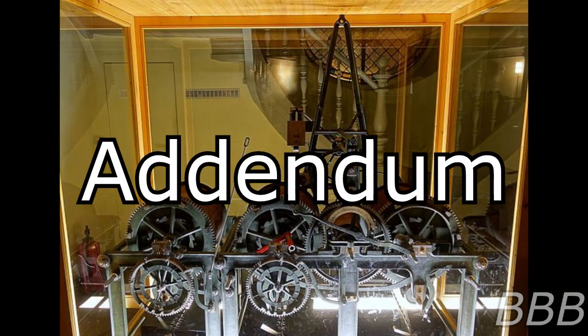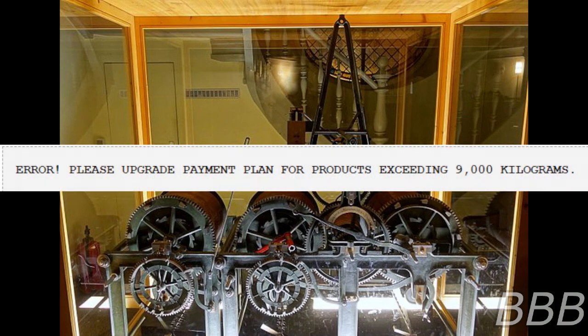Addendum: Over the course of test 80, SCP-6058 strained for approximately 48 hours before dispensing a small piece of parchment from its ejection shaft and temporarily ceasing to function. The object reads as follows: "Error — please upgrade payment plan for product exceeding 9,000 kilograms."